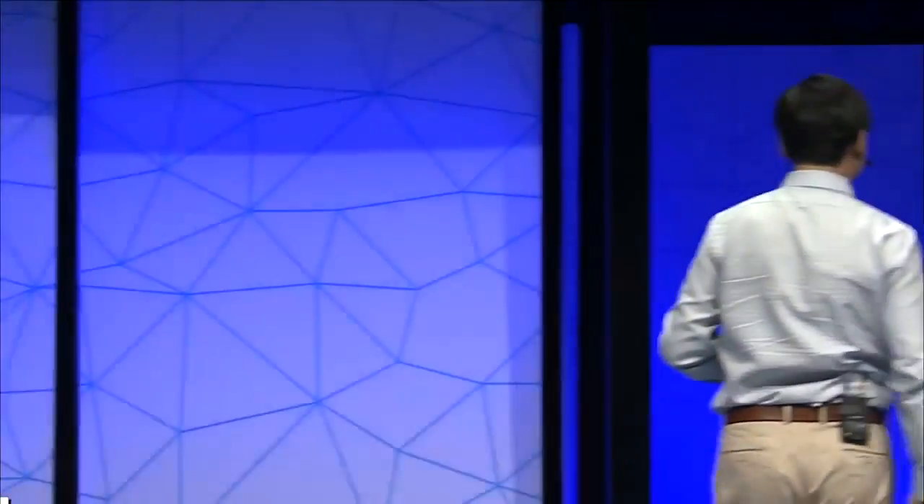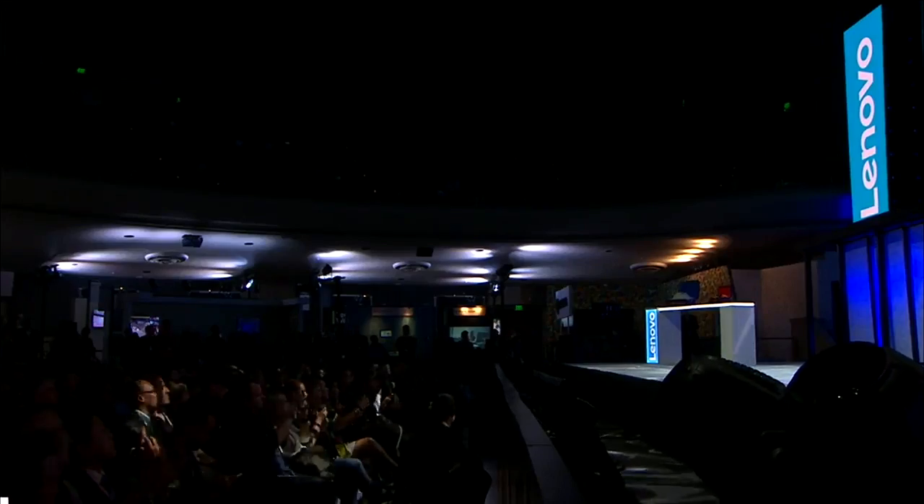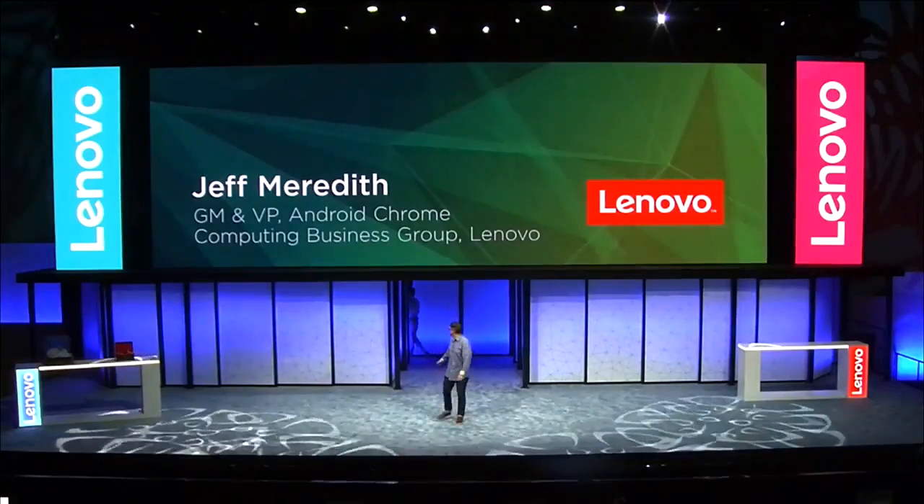So let's show you this product. Please welcome our product leader, Jeff Meredith. Hello, everyone. Thank you very much, YY. I'm Jeff Meredith, and I lead the Android and Chrome computing business unit at Lenovo.